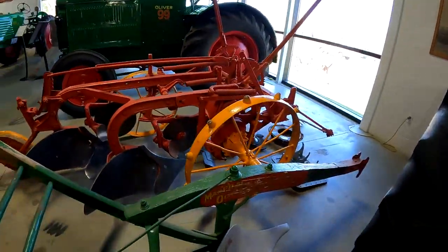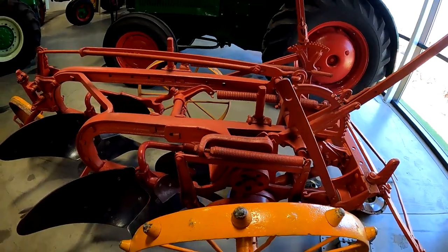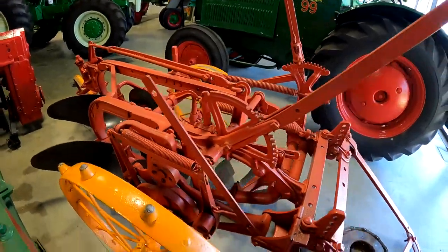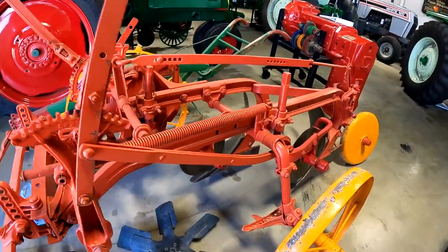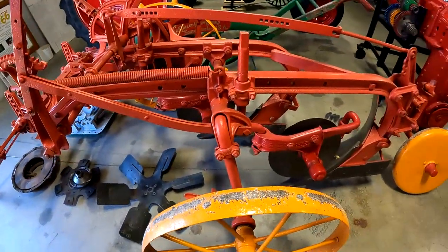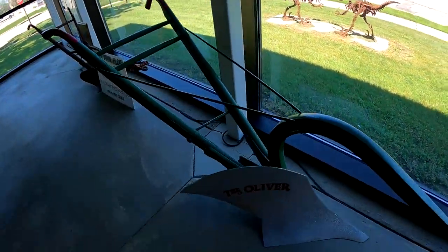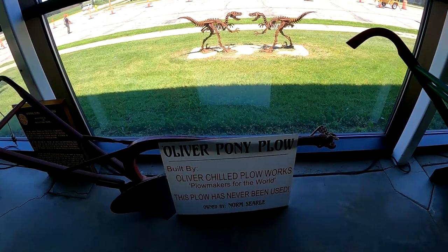Here's the Oliver Paule — the walk-behind Paule. And then here's one that looks like a Minneapolis Moline, but it's got EP numbers so it's an Oliver. I think Oliver made them for Minnie. There's also a little Oliver walk-behind. And here's an Oliver Pony Paule built by Oliver Chill Paule Works — this Paule has never been used.